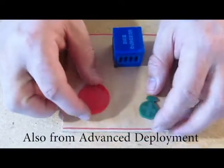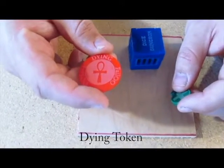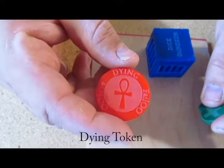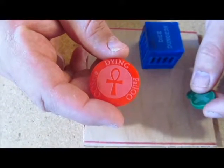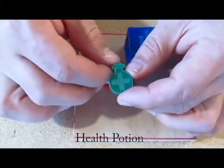Skipping down a little bit, we also have a Dying Token. I was thinking this would be a pretty good piece for Frostgrave if we ever get to play. And a Health Potion.